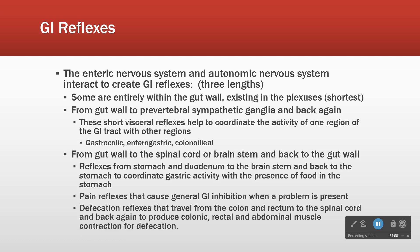The ileocecal reflex — sometimes called the colonoileal reflex — is when the ileum gets full of material. It opens and sends that material into the colon, specifically into the first part of the large intestine, the cecum. Those are some examples of plexus-to-plexus connections.